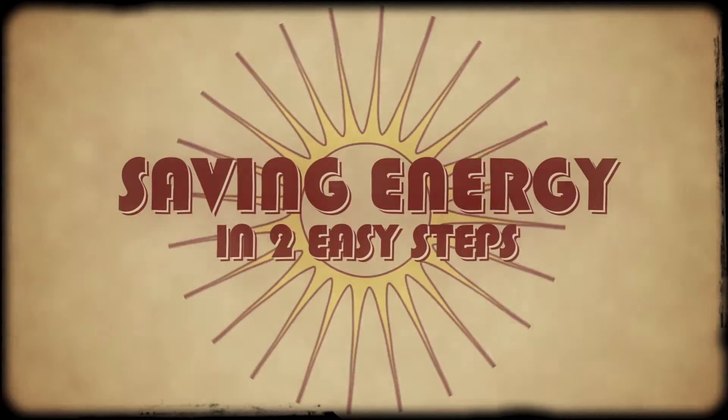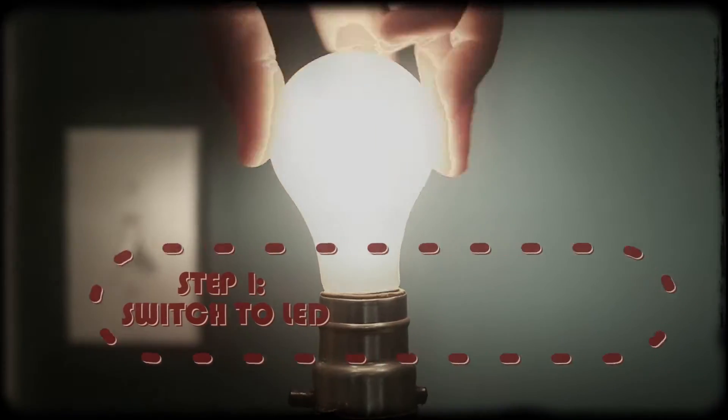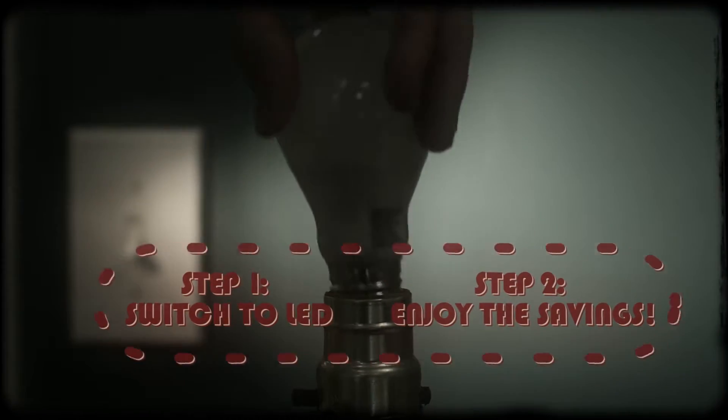Saving energy in two easy steps. Step one, switch to LED. Step two, enjoy the savings.